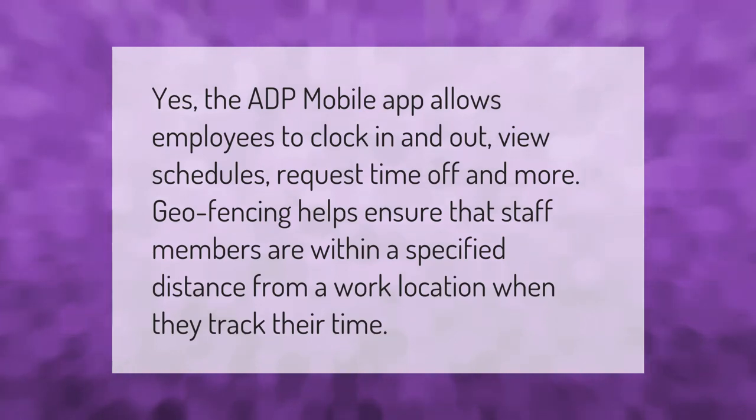Yes, the ADP mobile app allows employees to clock in and out, view schedules, request time off, and more. Geo-fencing helps ensure that staff members are within a specified distance from a work location when they track their time. Thank you for watching — please subscribe and hit the bell notification.